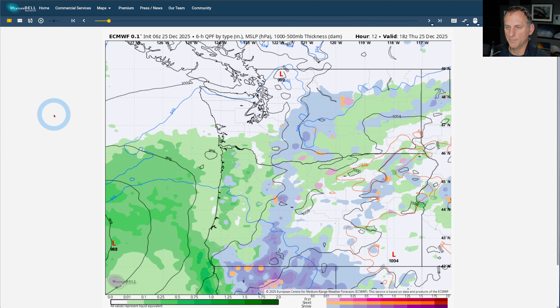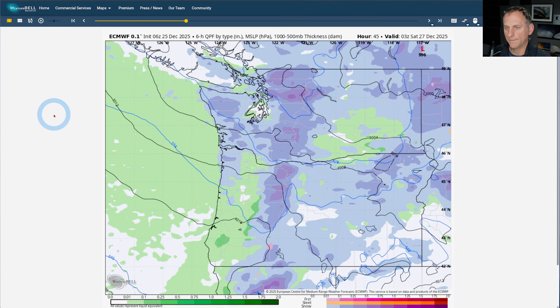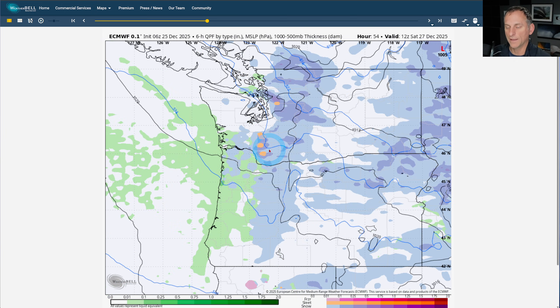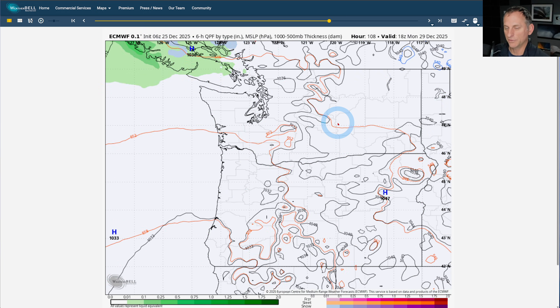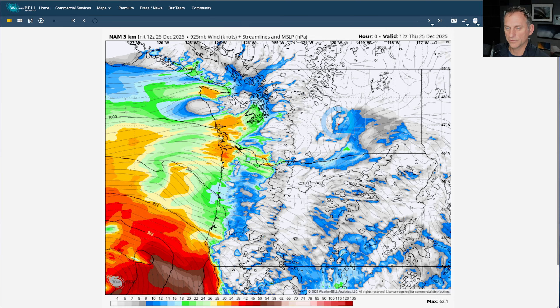Checking the European model — there's the initial shot of some precipitation, and then the cooler air mass arrives as we go through Friday night. It does show some of those lower snow levels as well, so we'll watch out for snow flying across some of the lower hilltops surrounding the Puget Sound and some of western Washington. Then scrolling through the rest of the month, you can see we dry out quite dramatically as we go all the way towards the end of December.